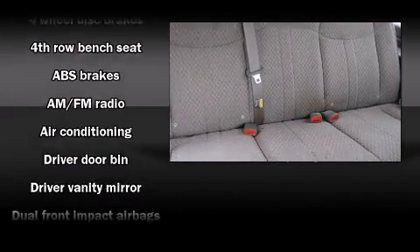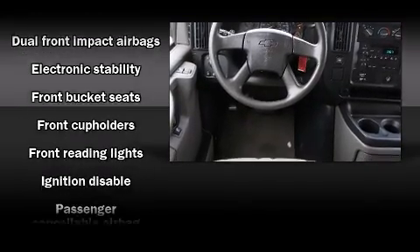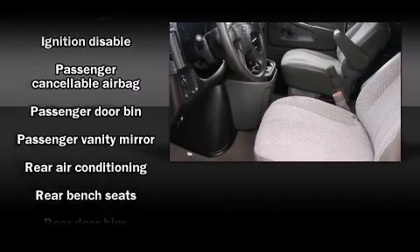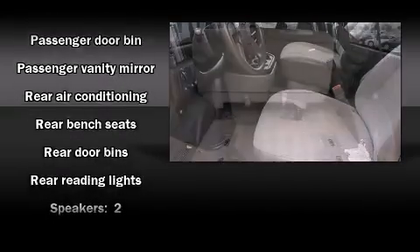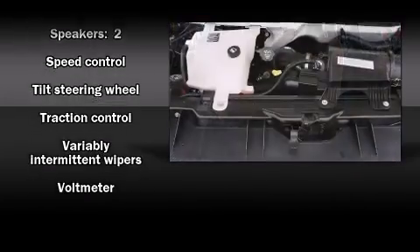Chevrolet also prioritizes safety and security with features such as dual front impact airbags, traction control, ignition disabling, and four-wheel disc brakes with ABS. With electronic stability control supplementing mechanical systems, you'll maintain precise command of the roadway.